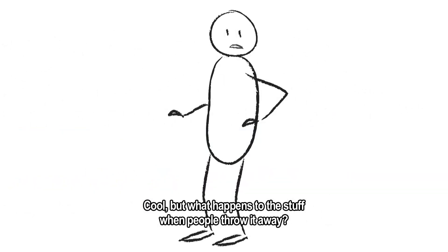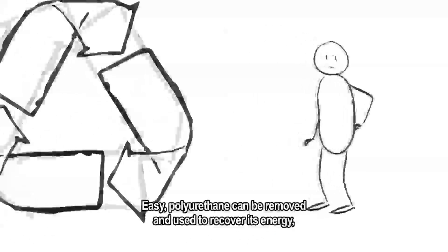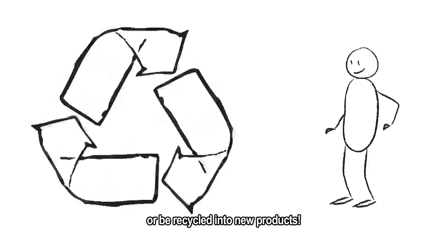But what happens to the stuff when people throw it away? Polyurethane can be removed and used to recover its energy, or be recycled into new products.